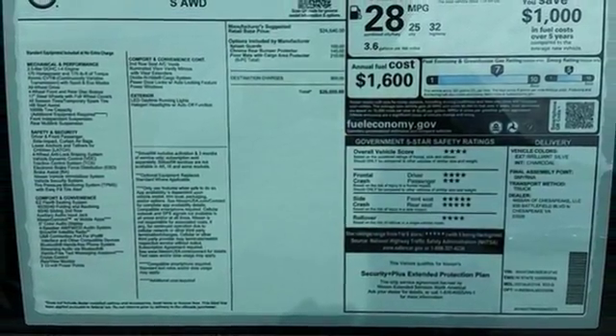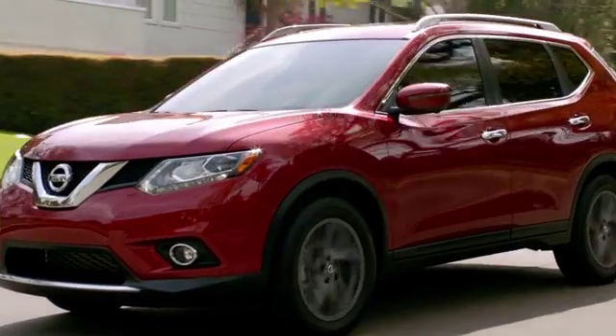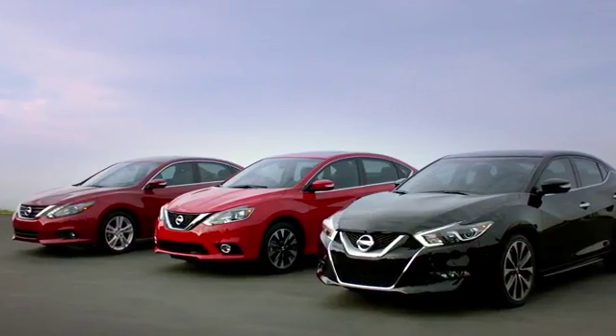Versatility that no other crossover can replicate. Come see this Rogue for yourself at Nissan of Chesapeake, where we have a variety of Nissan options for just about any budget.